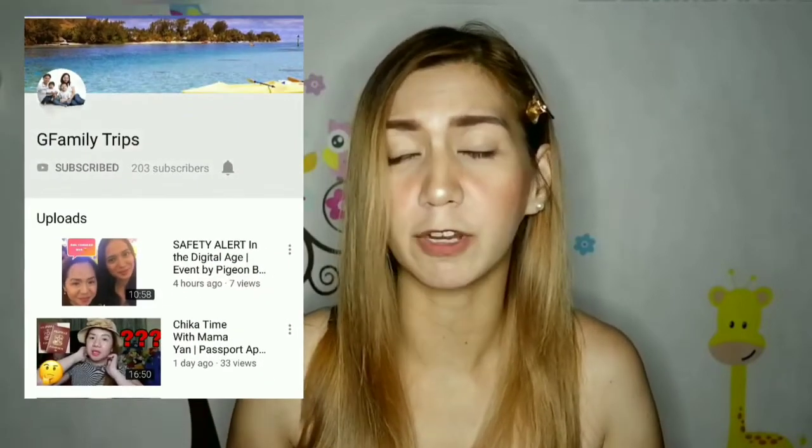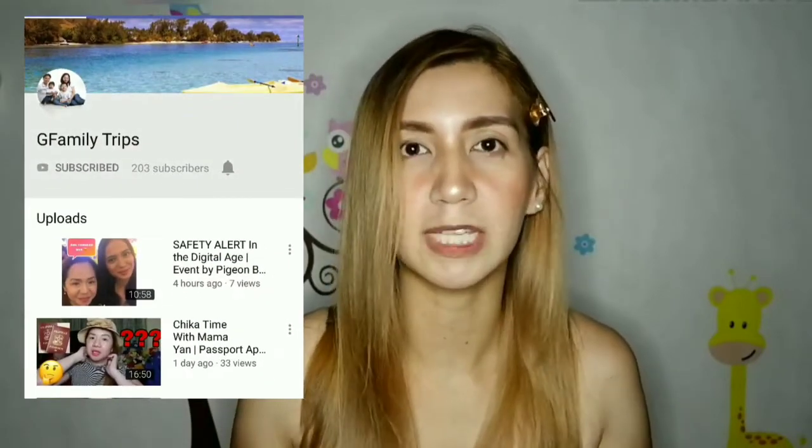Yes, guys, you heard it right. This is in collaboration with G Family Trips, or the mummy vlogger Sisian. And she gave us these items.